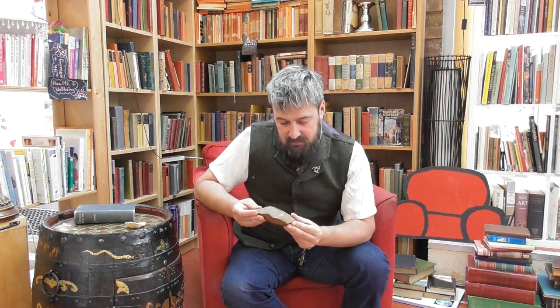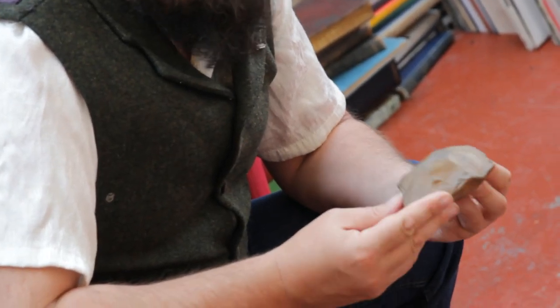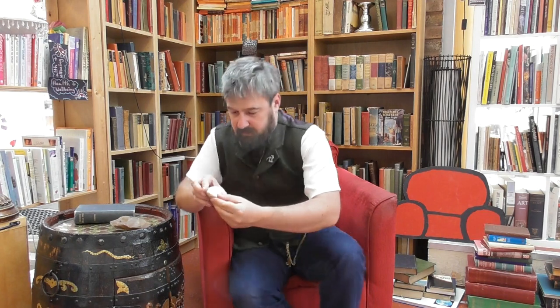Suddenly I was able to touch and put my hands into the same places where someone — a very distant relative — once placed their hands. This is a scraper. The purpose of this is to scrape skins clean.